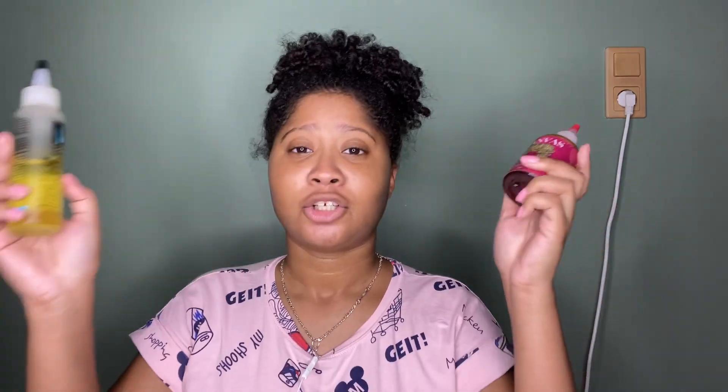I also have another channel named Gray Skincare and Beauty, where I try makeup and skincare products and give tips on beauty and skincare. Make sure you subscribe to my other channel — I'll leave the link in the description box and in the comment section.